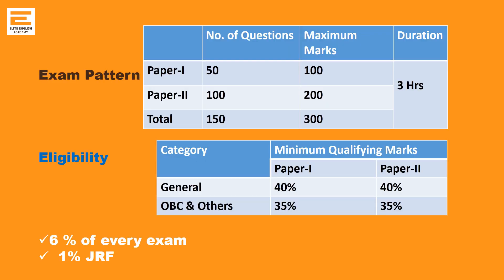If you consider the exam pattern, Paper 1 has 50 questions carrying 100 marks, and Paper 2 has 100 questions carrying 200 marks. Together, 3 hours duration, 150 questions, 300 marks total. The qualifying percentage for General category is 40% in both papers, and for OBC and others it is 35% — though ultimately it is based on percentile — to qualify for NET or JRF.